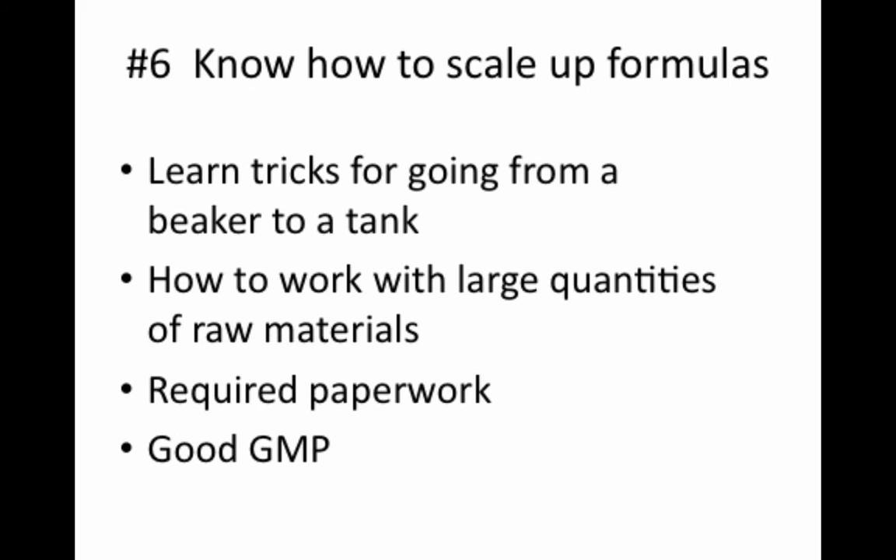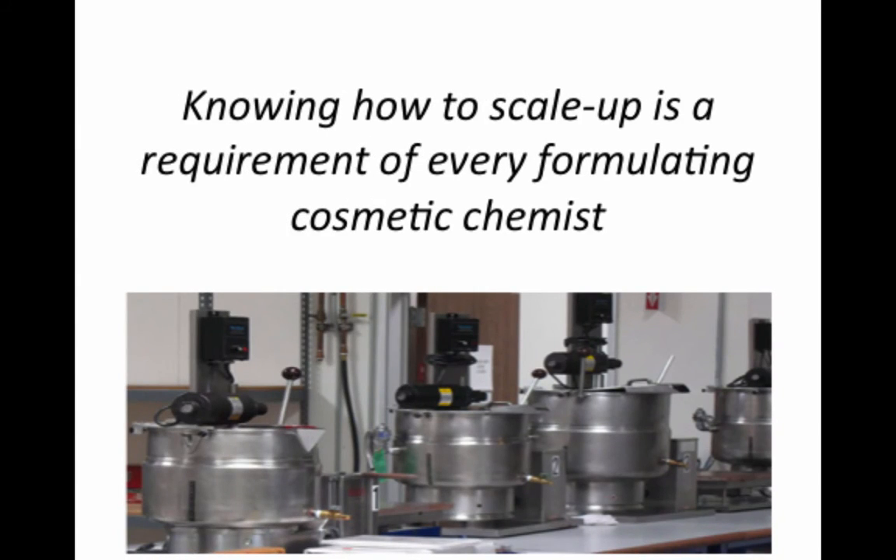Number six is you have to know how to scale up formulas. Making cosmetics in the lab is fine for creating a few samples, but if you want to have a successful product line, you're going to need to scale up production. A professional cosmetic chemist knows the tips and tricks required for taking a formula from the lab bench to the production floor. Making a 500 gram batch in the lab is vastly different from making 5,000 gallons of it. Professional cosmetic chemists must know how to scale up their formulas. Unfortunately, this information is not readily available to people outside the cosmetic industry, at least not usually.